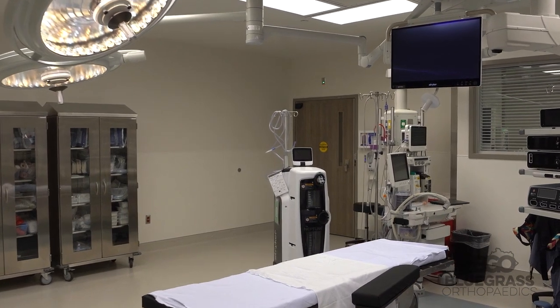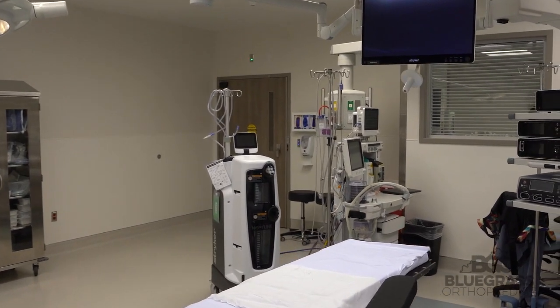The staff and the people that work at the surgery center have one priority: to give patients the best and safest surgery they can possibly have, from the second they enter the door until the second that they leave.